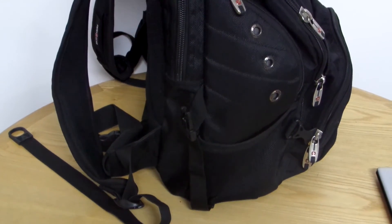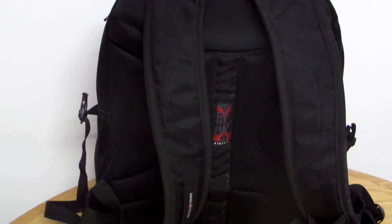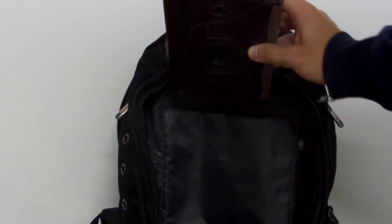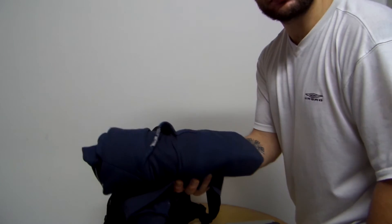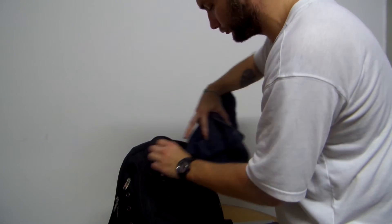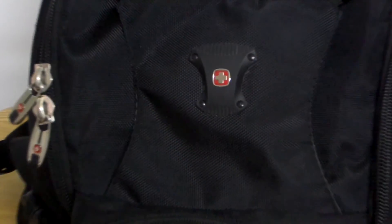My everyday choice is this Swiss Gear backpack. Yes, you guessed it — this company also manufactures knives and different gear. It has all the compartments needed for school and for the many devices I carry along with me. It has a compartment for both a tablet and a laptop, maximum 15.6 inches. It also features side pockets, volume-adjusting straps, and a neat attachment on the front side for your coat, jacket, or sweater — I rarely use that, but it's good to have. It's waterproof, lightweight, and has all the protection features needed.